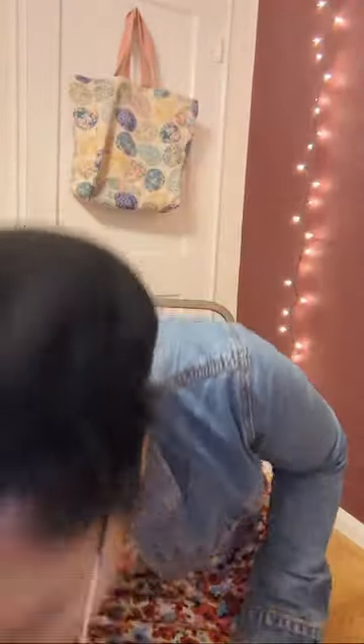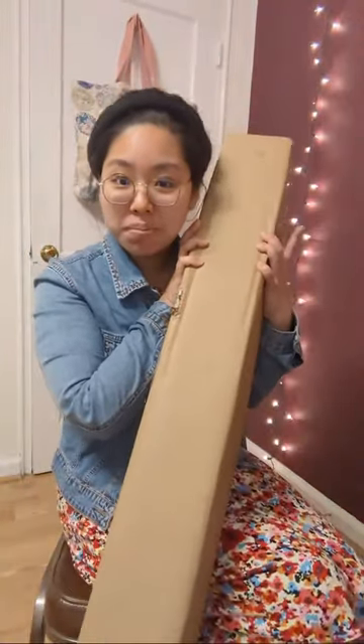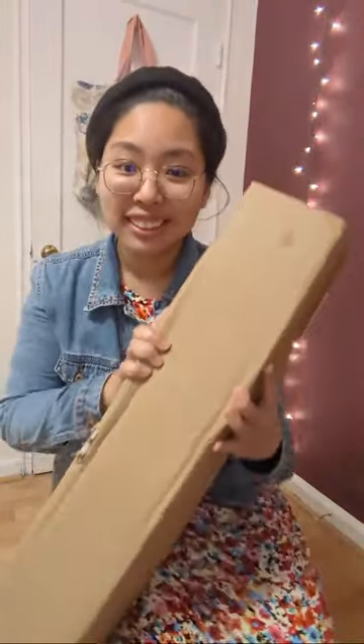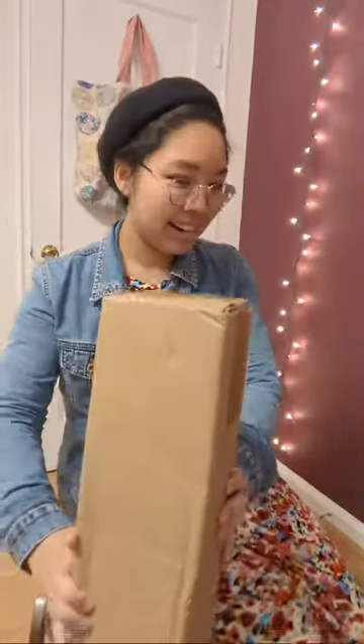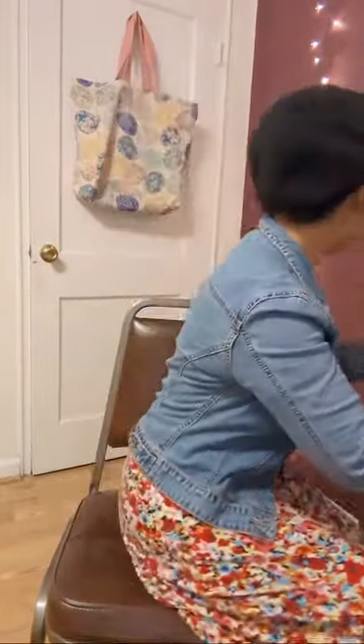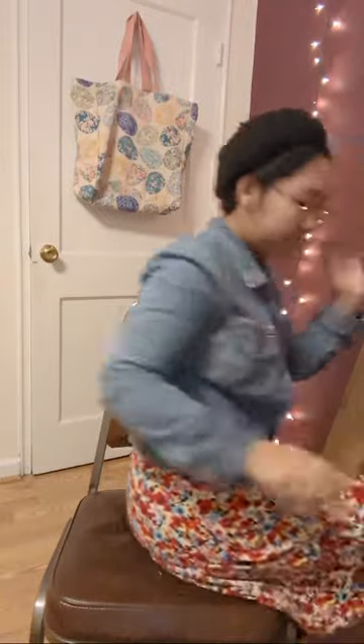Anyway, let us get down to the haul — I'm so excited! When I came back to the apartment, this big old box was waiting for me. So let's put the box right here so we can keep it in view, and I'm going to open it last. Let's get a pair of scissors right there just in case we need them.